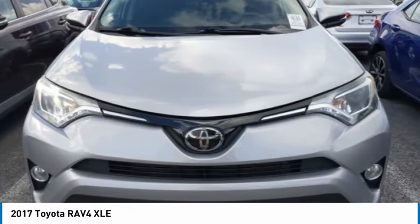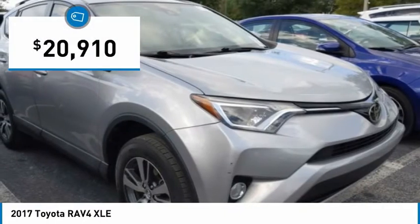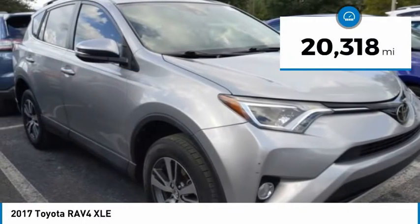This highly evolved, well-packaged crossover SUV lets you have it all and is priced below $25,000. This vehicle has less than 25,000 miles.